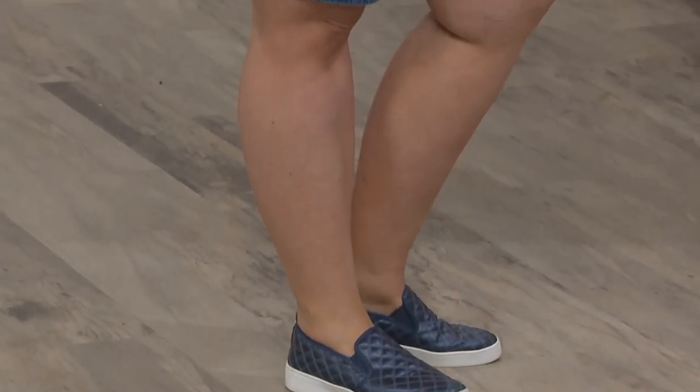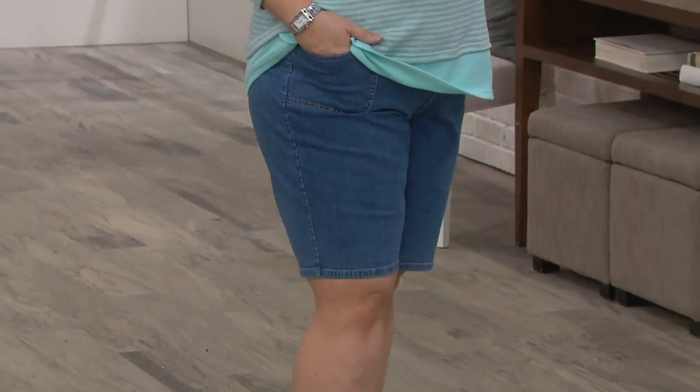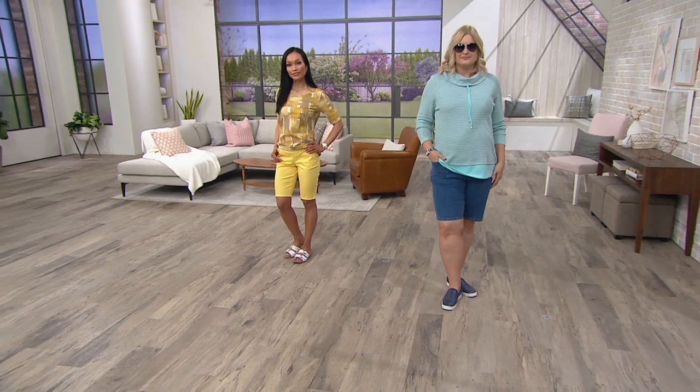Pam is in an extra large and Sheila's in an extra extra small. They are different heights, different sizes, and look how incredible these shorts look on both of them.